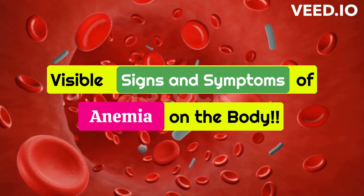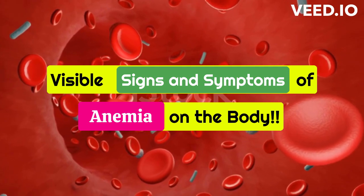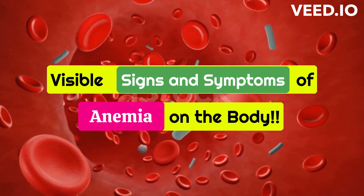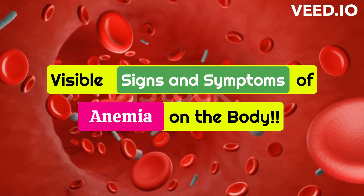Hello and welcome to our channel. Anemia is a common condition that can have a range of symptoms, including visible signs on the body. In this video, we will discuss the signs and symptoms of anemia that you can see on your body, and what they mean. Let's get started.